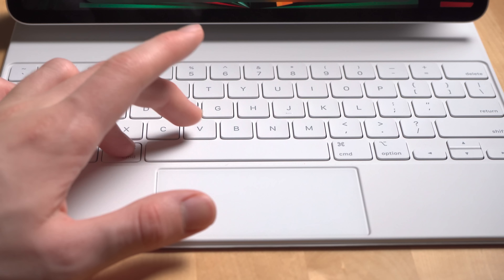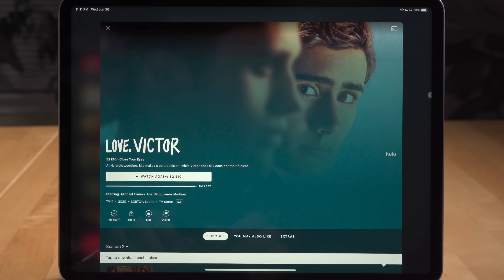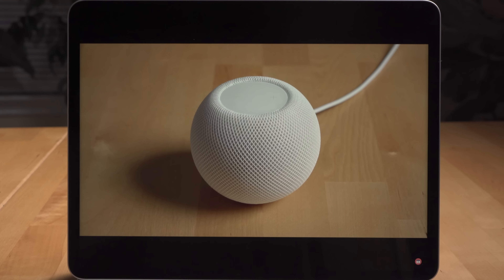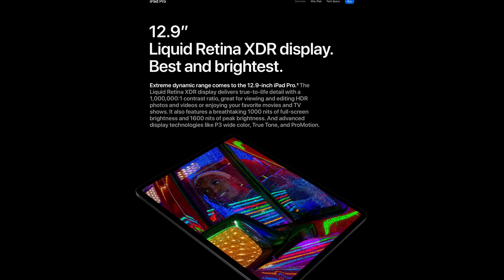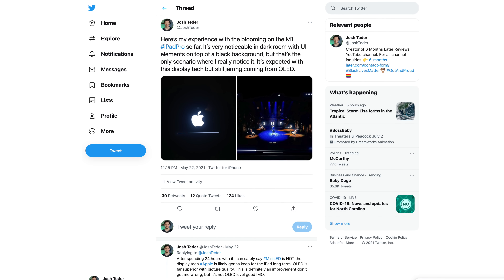The iPad Pro has support for the Apple Pencil, which enables functionality that truly differentiates it from Apple's other similar-looking computer line, the Mac. Also, the iPad Pro I got is pretty great for watching movies and entertainment thanks to that new Liquid Retina XDR display Apple put in the new 12.9-inch version, which is fancy jargon for saying it's a mini LED backlit LCD display with 2,500 local dimming zones.